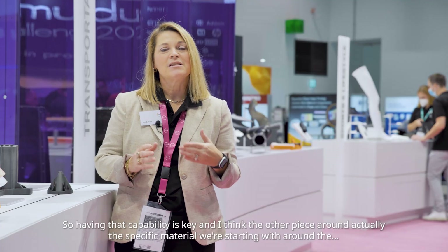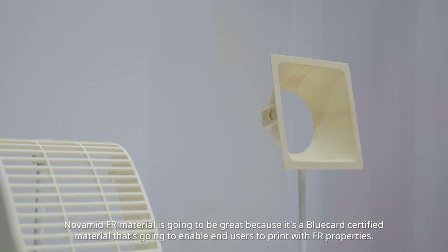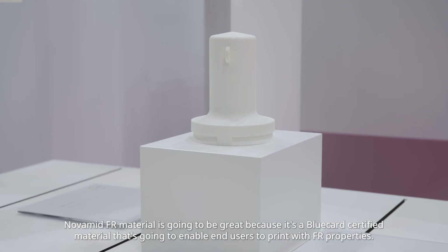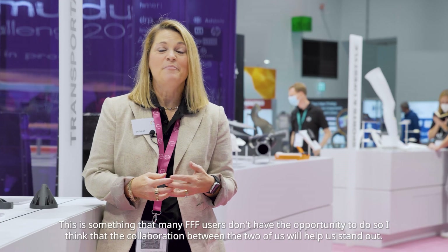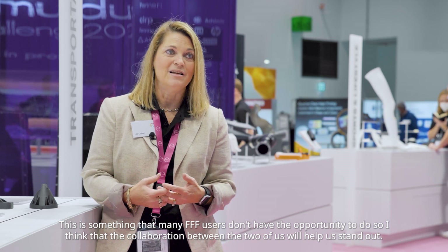The specific material we're starting with — the Novamed FR material — is going to be great, because it's a blue card certified material that's going to enable end users to print with FR properties. This is something that many FFF users don't have the opportunity to do.